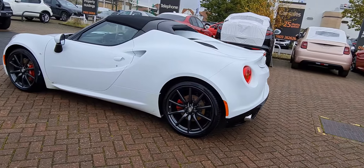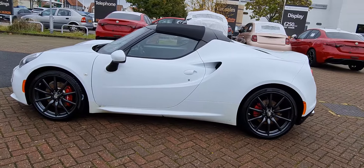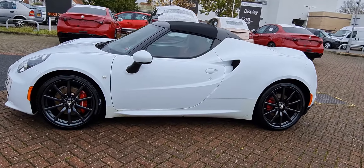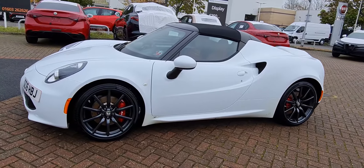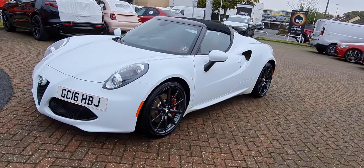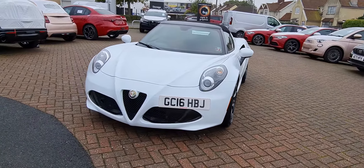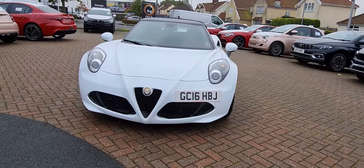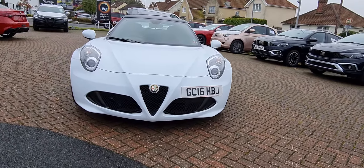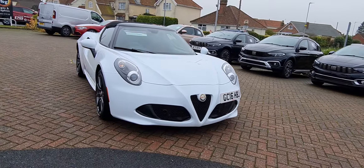It also has red Brembo brake calipers, as you can see, the black vinyl roof, and carbon fibre surround around the front windshield. These cars really are starting to become collectible and a future Alfa Romeo classic already in the making.